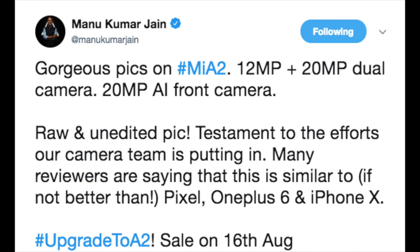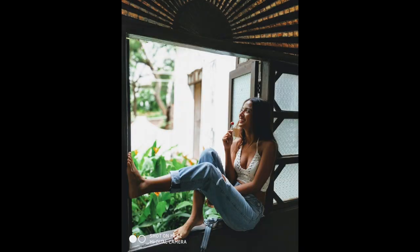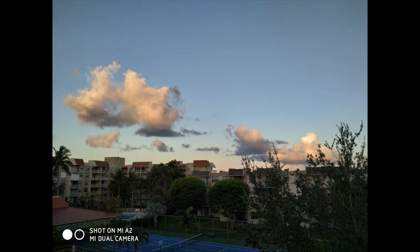Let's look at the picture Mr. Manu Kumar Jain tweeted. Even in this picture I can clearly see overexposed details taken by the Mi A2. So the reviewers saying Mi A2 pictures are similar if not better than the Pixel, OnePlus 6, and iPhone X are wrong. Bottom line: for $250 the Mi A2 does take some pretty good shots, and if they can fix the overexposure problem, the camera will be even better. That's it for this video — likes, shares, and subscribes are appreciated.